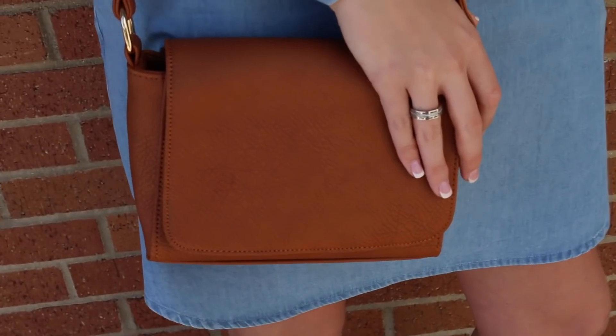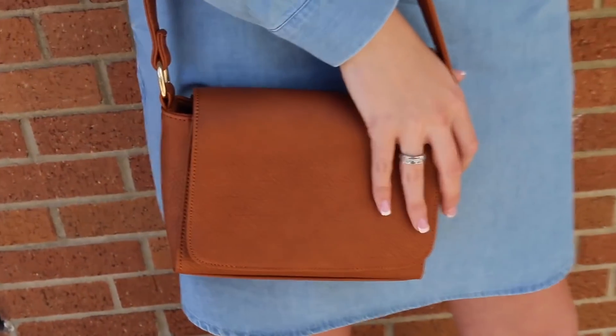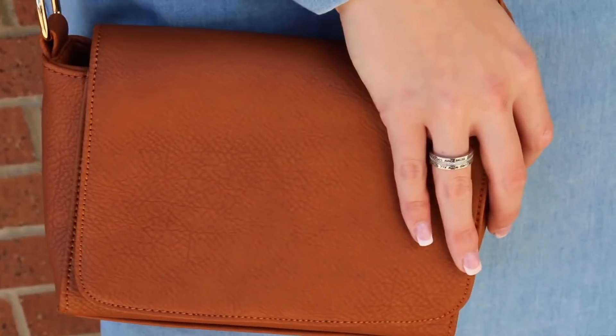I also really like the bag because I love the size of it — it's perfect. The fact that it's crossbody is one of my favorite things because in the springtime I love a tan crossbody bag. I definitely feel like that is a staple piece.